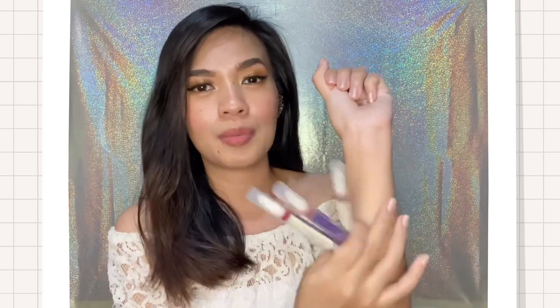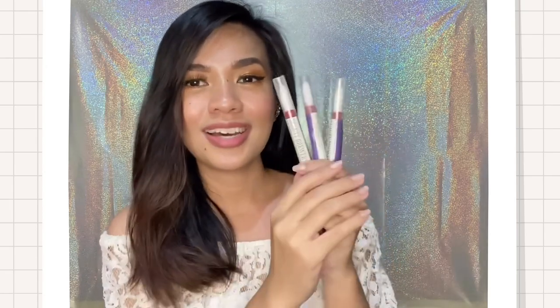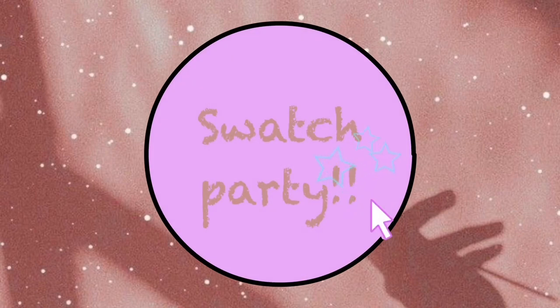So finally, let's swatch these. I'll show you first on my hands so we can see if the shades suit my complexion. And right after that, I'll try them on my lips and give you my review. I'm opening them now — let's start with Regal.